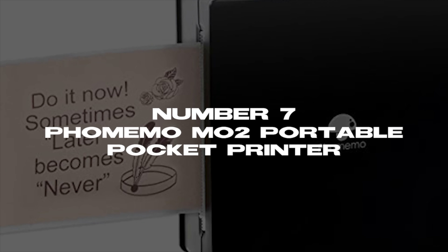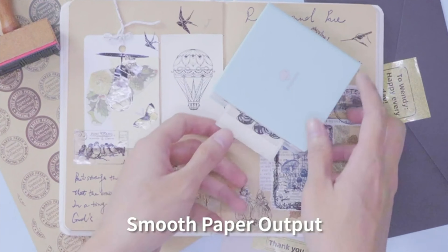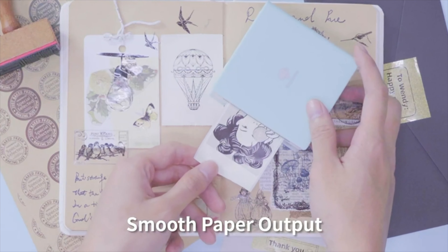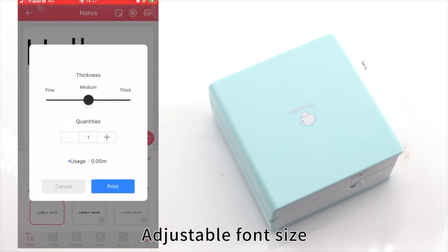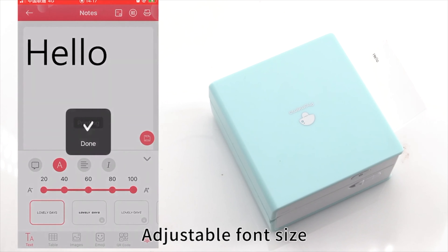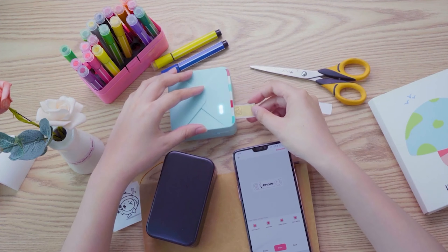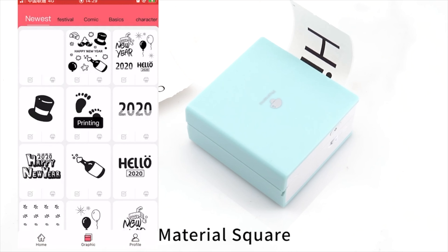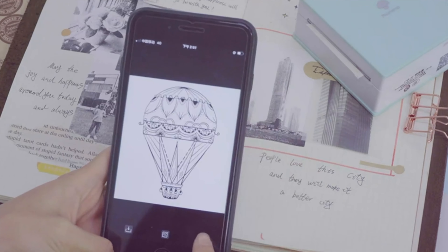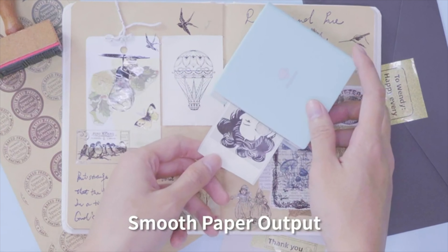Number 7: Faux Memo MO2 Portable Pocket Printer, priced at $49.99. Remember that Polaroid camera you used to have? Well, the Faux Memo MO2 Portable Pocket Printer is the 2021 version of that. This is a portable wireless pocket printer, so you can print your photos instantly from your phone on the go. It prints high-quality pictures anytime you need them. The printer easily connects to your phone via Bluetooth, and you can carry it around easily in your bag or your pocket due to its small size.